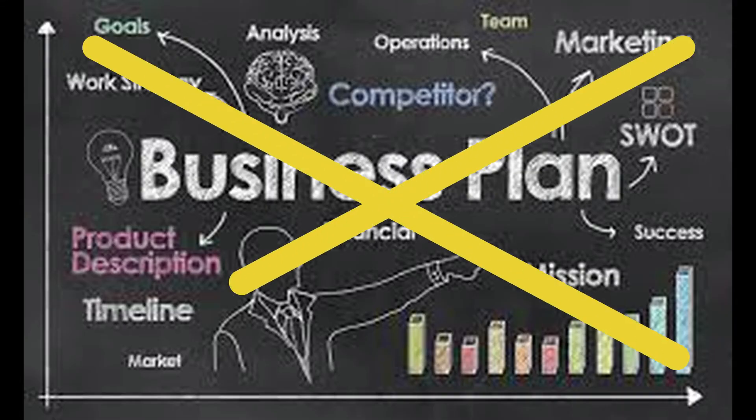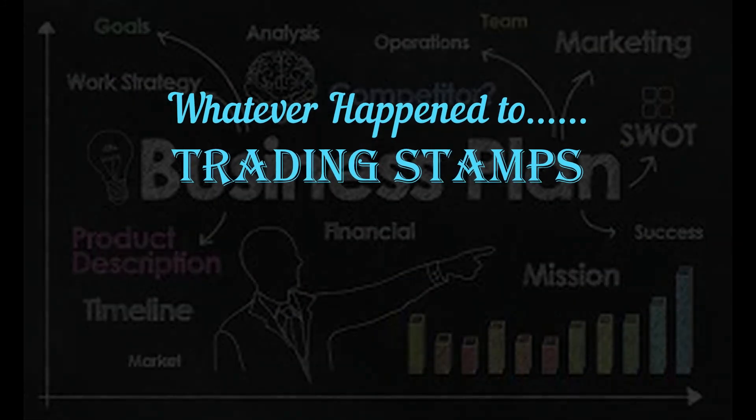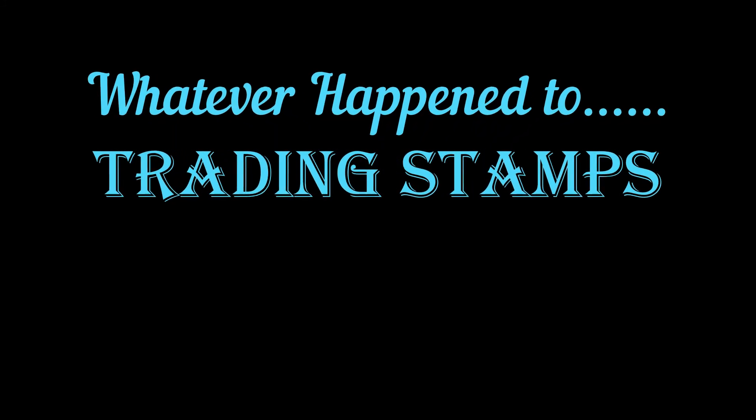By the mid-1980s, business plans no longer tolerated the 2-3% cost required to maintain trading stamps, and without widespread participation in the practice, they faded forever into the checkered past of Americana, becoming nothing more than a footnote of 20th century trivia.